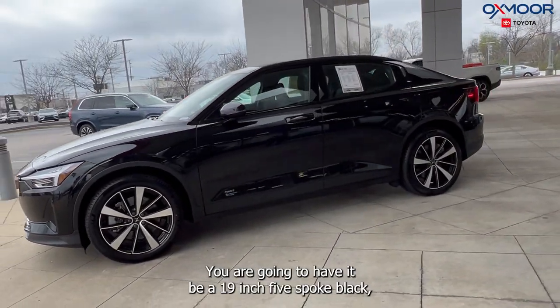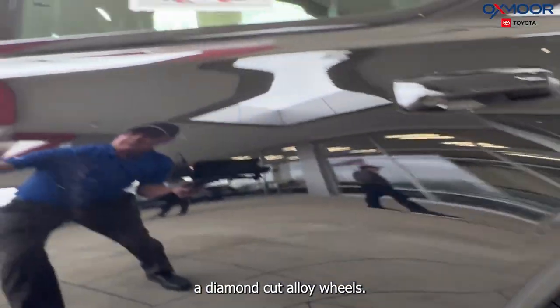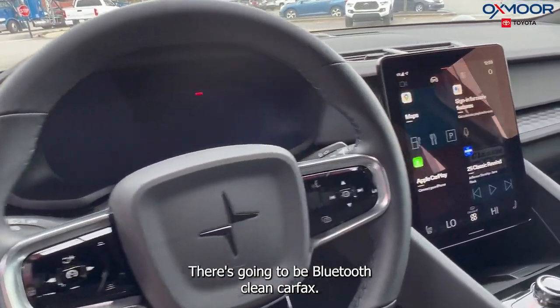You are going to have the 19-inch 5V spoke black diamond cut alloy wheels. This is all-wheel drive. There's going to be Bluetooth.